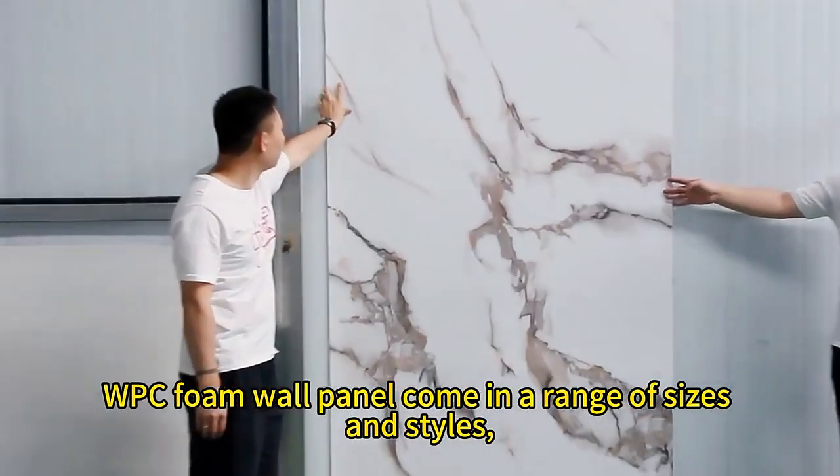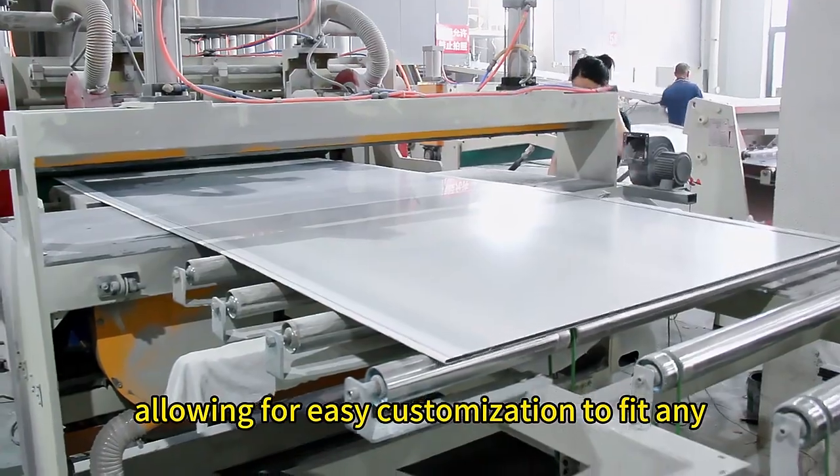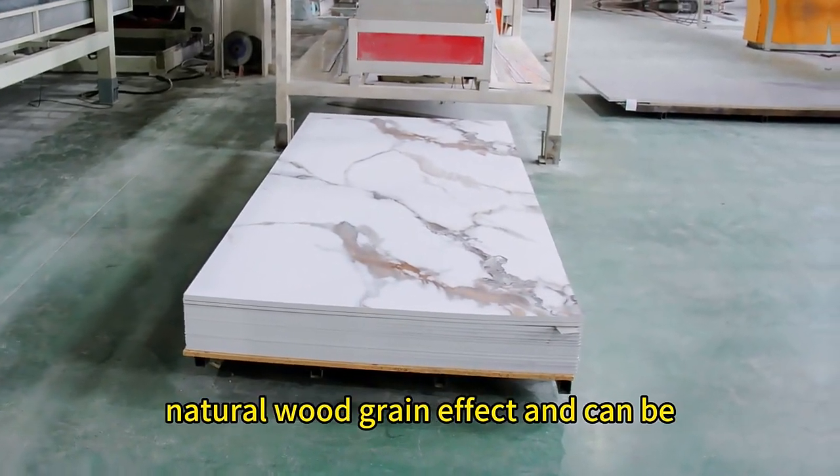WPC Foam Wall Panels come in a range of sizes and styles, allowing for easy customization to fit any design or architectural concept. The panels have a natural wood grain effect and can be finished in a variety of colors.